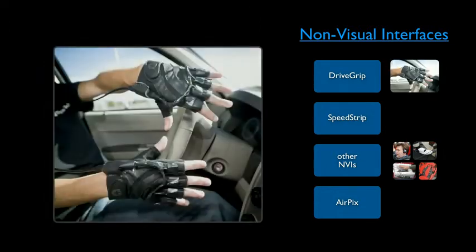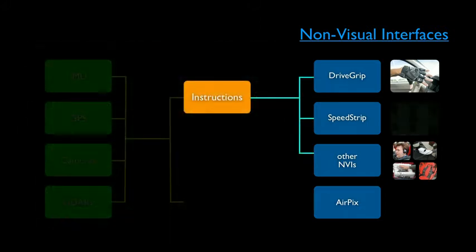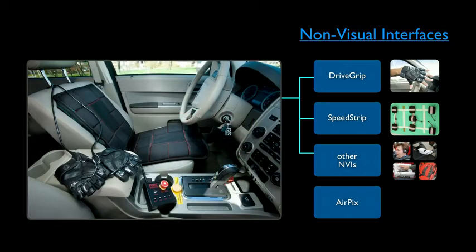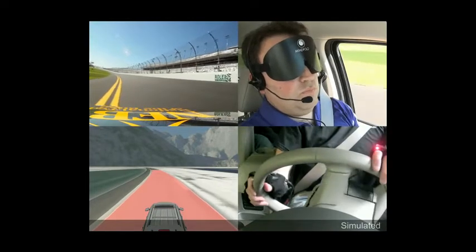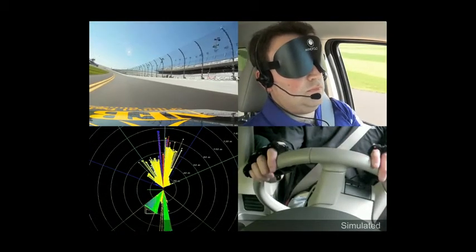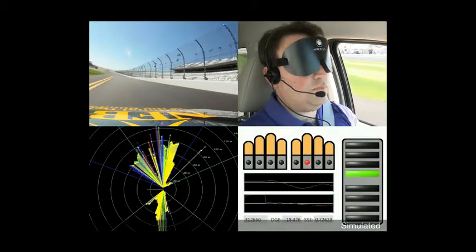The first interface is called the drive grip — a pair of gloves with vibrating elements on the knuckle area that convey instructions about steering direction and intensity. Another device is called the speed strip. It's actually a massage chair — we rearranged the vibrating elements in different patterns to convey information about speed and instructions on how to use the gas and brake pedals. We put red LEDs on the drive grip so you can actually see the vibration and understand how the sensory data is transferred from the computer to the devices.